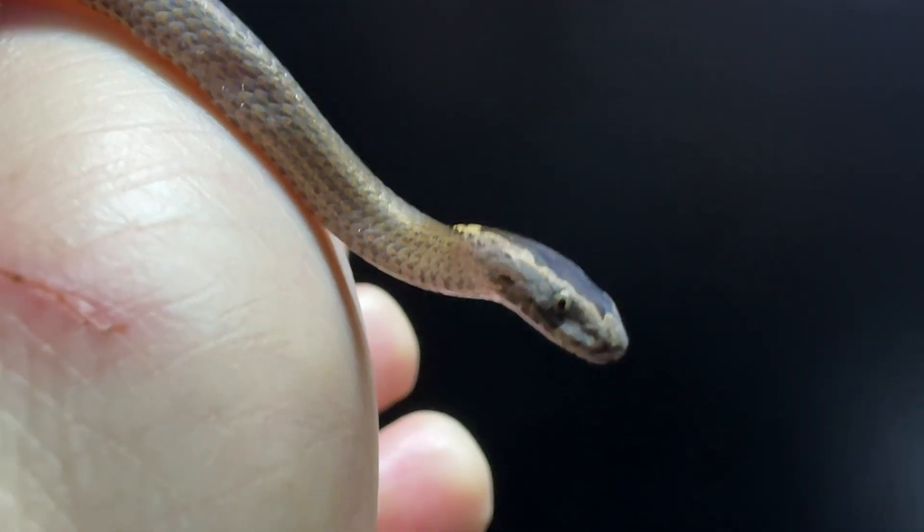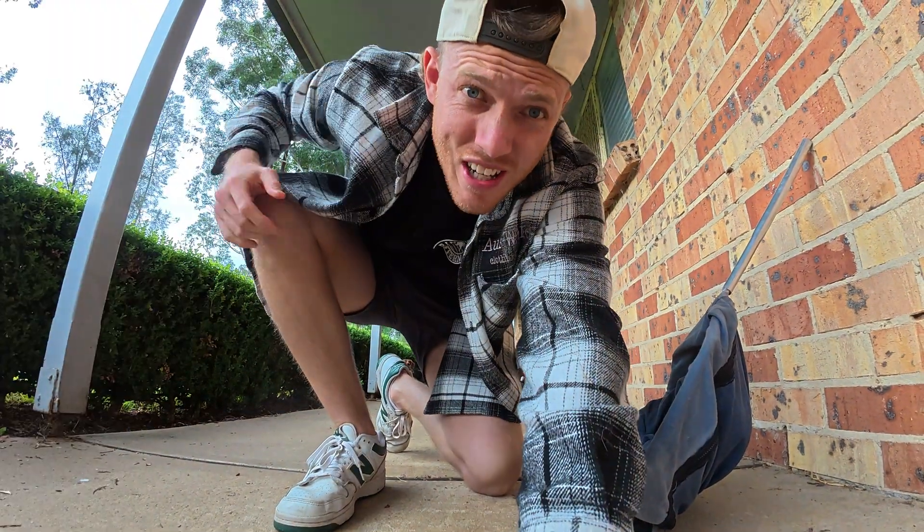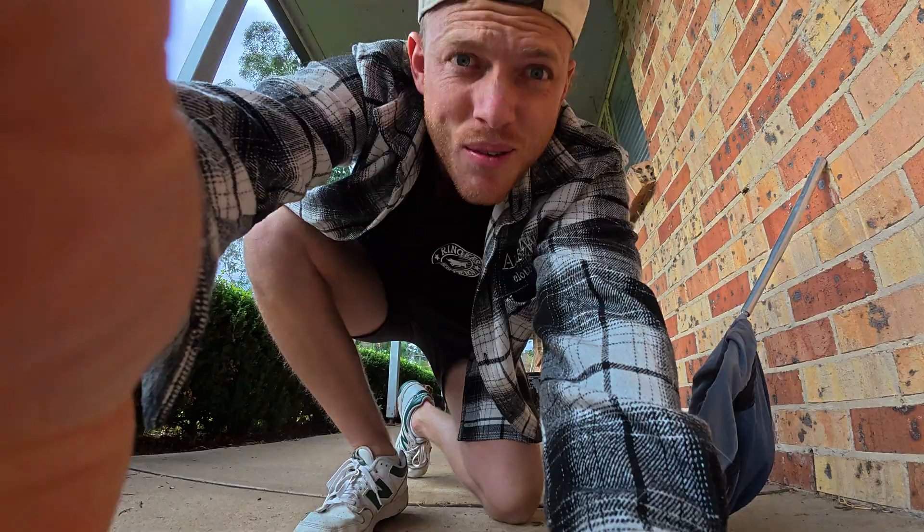Hey guys, so I was thinking we were done for the season, but apparently the snakes have got different plans. I've had two snakes come in the last two days. Yesterday I had a golden crown snake come into care — you wouldn't believe it, it's actually the first one to come in for the season. I hadn't had one all season, and then when the season's done I get a golden crown snake.